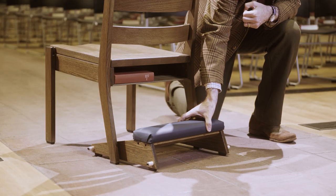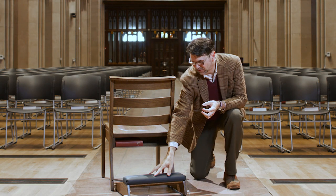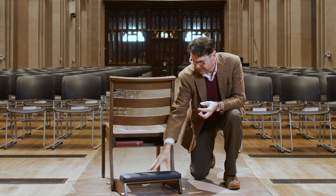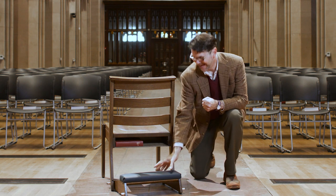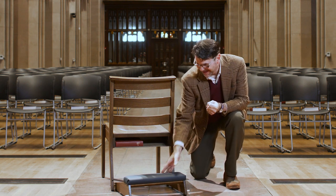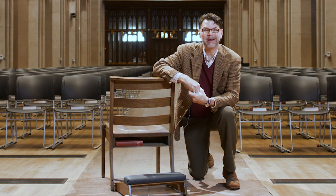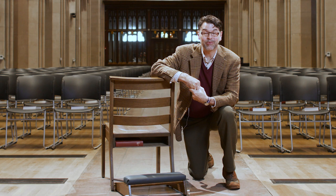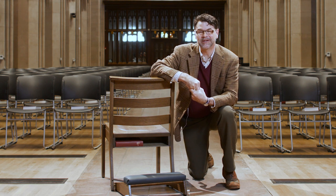It pulls out quite far actually, and the nice thing is you're able to control your comfort level. So if you're a little more comfortable kneeling closer to the chair in front of you, you can. If you're like me and you tend to lean back a little bit against the chair, you can pull it out a little bit further. I just love that you're able to find what's comfortable for you when you are praying and kneeling at St. John's Cathedral. I'm so excited about these chairs — I know you will be too. We'll be seeing these in our cathedral in spring 2022. Thank you.